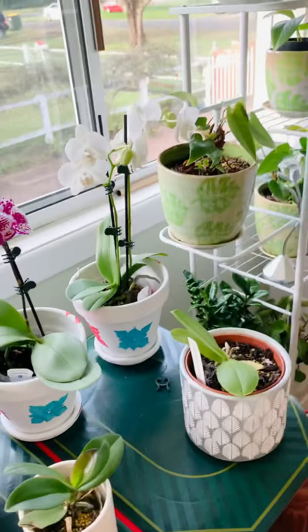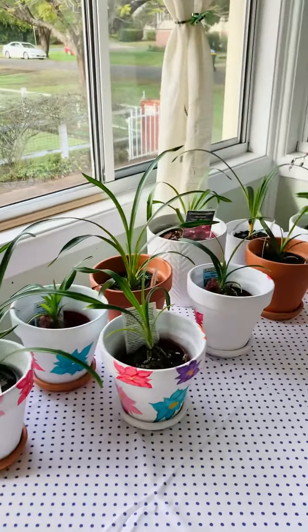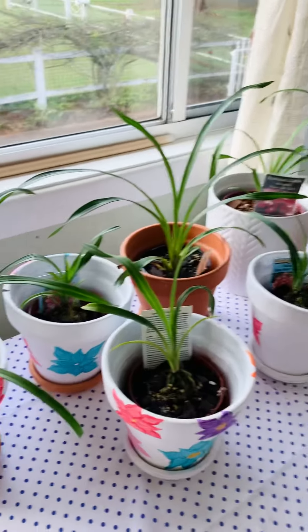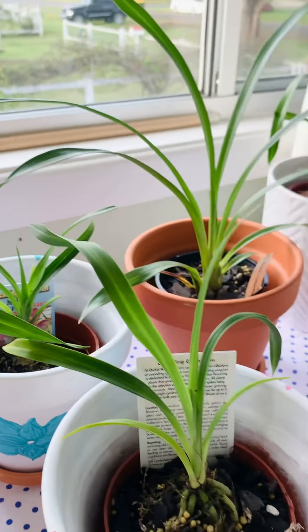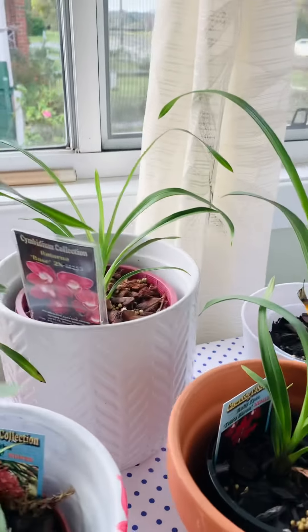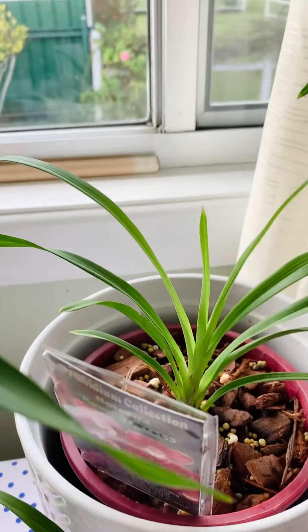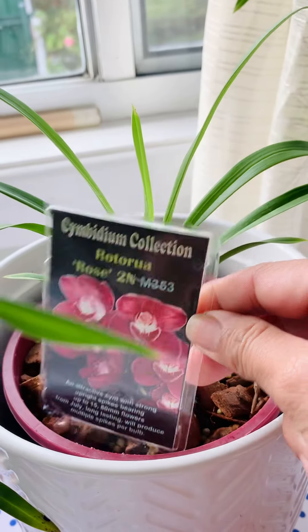And this side here is my Cymbidium — look at that! I got pinks, reds, greens, and yellows. I got one here that Auntie Minda gave to me — thank you, Auntie Minda!